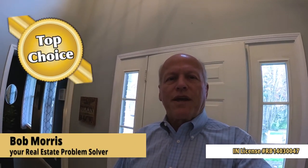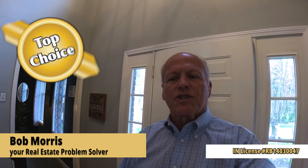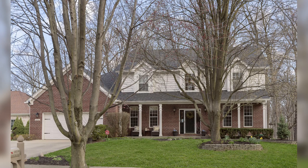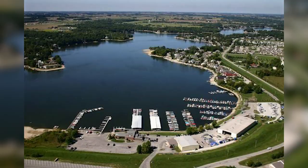Hi, it's Bob with Top Choice Real Estate and the Living in Indiana team, bringing the word on the street, talking Indiana real estate. If you're asking should I move to Noblesville or the greater Indianapolis area, you may want to take a look at this classic two-story set in a tranquil setting on a cul-de-sac. This is in the very popular Oakmont Woods neighborhood, just south of Morse Lake.